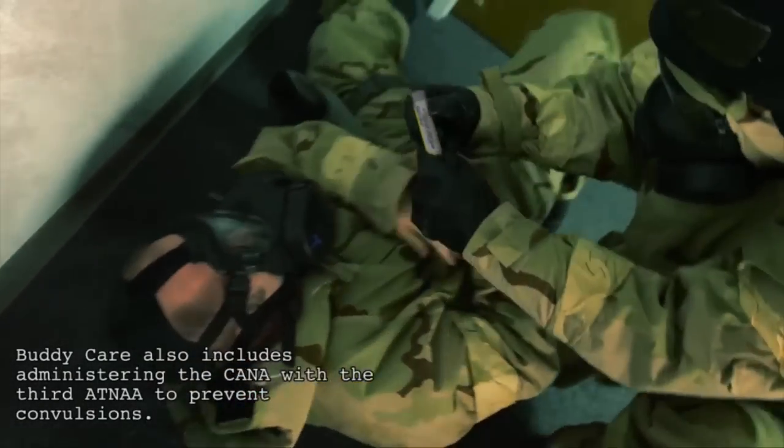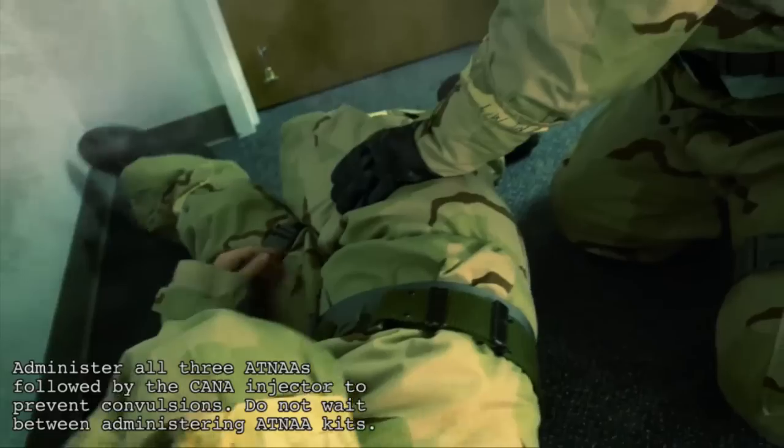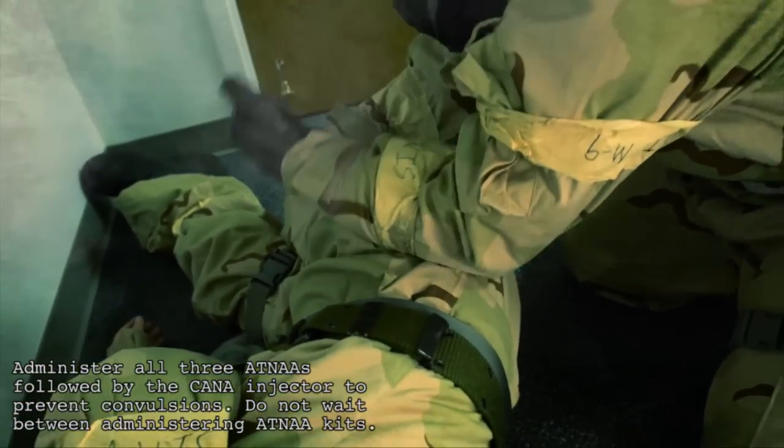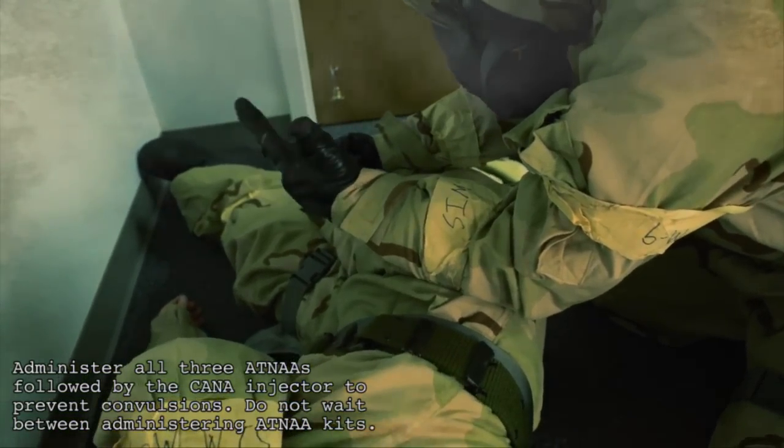Buddy care also includes administering the diazepam injector with the third ATENA to prevent convulsions. Administer all three ATENAs followed by the CANA injector to prevent convulsions. Do not wait between administering the ATENAs.